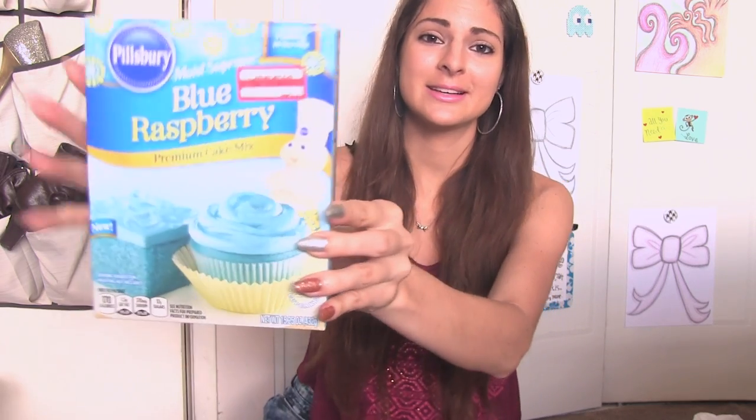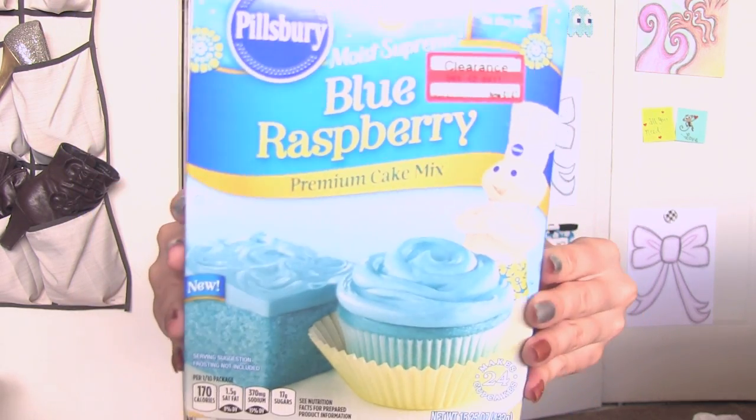Now for Target. I go to Target every single week, sometimes multiple times a week — I am a Target-aholic. I got these DIY rubber bands and I really like the pastel pink color. I usually get Rainbow Loom brand but I decided to try these because I love the color, and they were on clearance at $2.08 for a bag. I also got a really pretty light gray color. And I got some Blue Raspberry Cake Mix — Blue Raspberry is pretty much one of my favorite flavors ever.